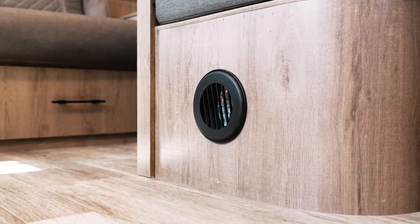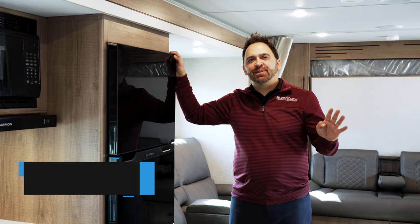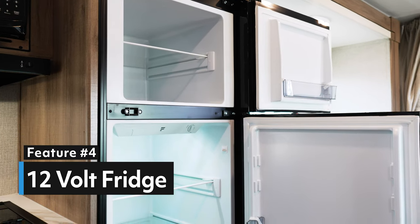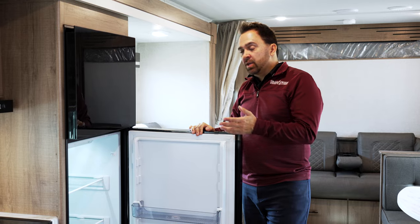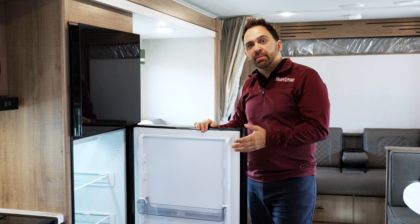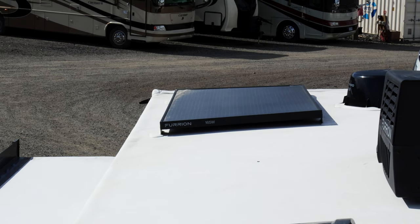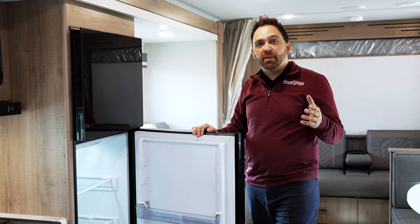The fourth feature is the 12-volt fridge. This fridge is 10 cubic feet, compared to the 6 and 8 cubic foot fridges you normally find in trailers. It's going to cool quicker and be more reliable, and part of the package includes solar to offset the draw of this fridge on your batteries, so you can still camp off the grid and boondock.